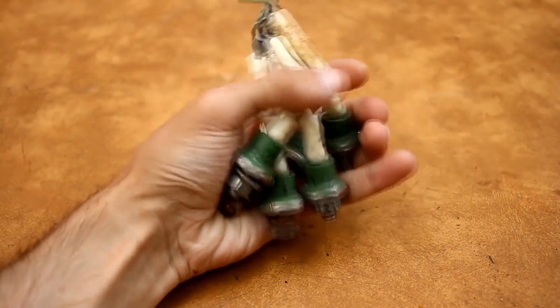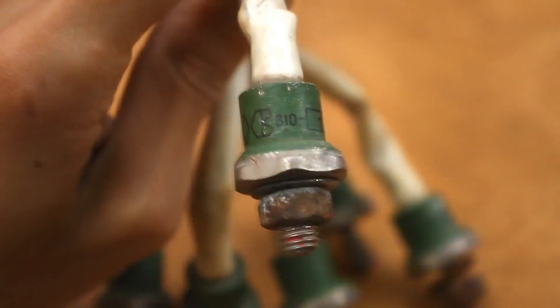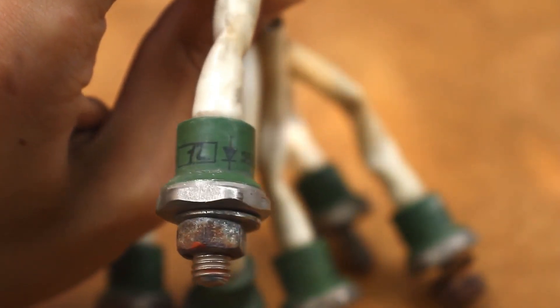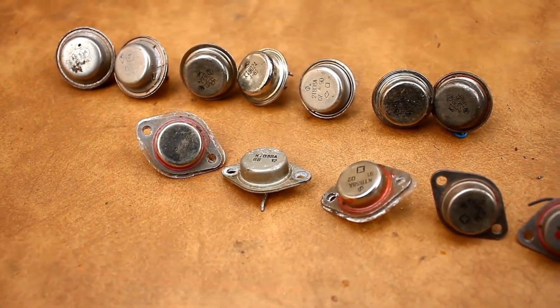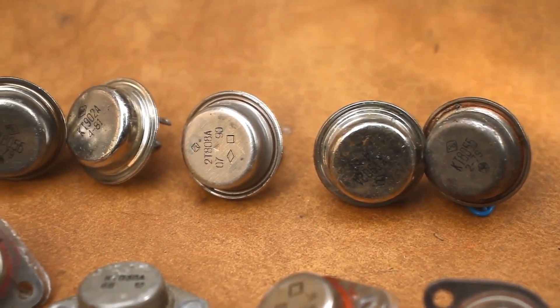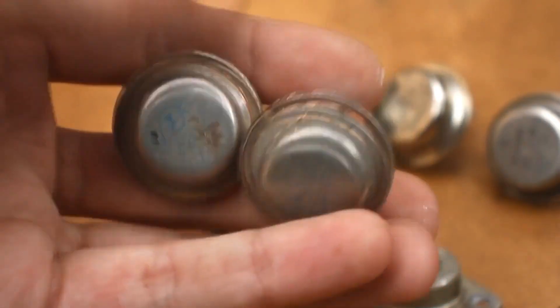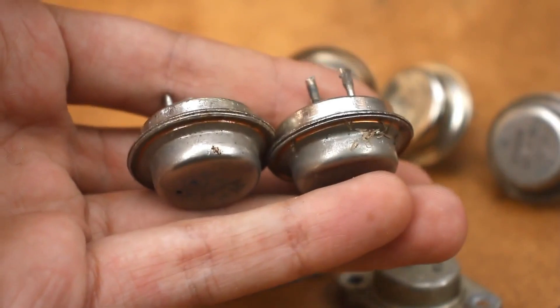Let's continue. A set of diodes B10 — despite their size, they are only rated for 10A, but with good cooling they can certainly handle more. Various transistors including high-voltage KT838 can be used in network switching power supplies. And the old, reliable, warm germanium transistors P210, with a collector current of up to 12A. These old-timers are quite good considering their age.